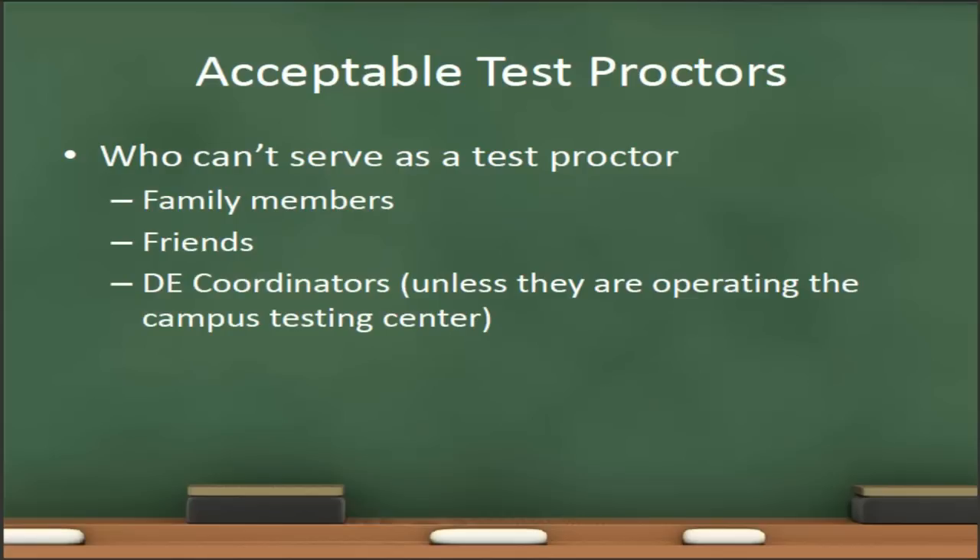Who cannot serve as a test proctor? Because the goal of proctored testing is to ensure academic integrity, it is very important that the test proctor not have a vested interest in the performance of that student on that particular exam. Therefore, family members and friends are not acceptable test proctors. In the Lafayette region, the DE coordinators are also not acceptable test proctors. However, in other Ivy Tech regions, the DE coordinators may also operate their campus testing center, so those DE coordinators are acceptable test proctors.